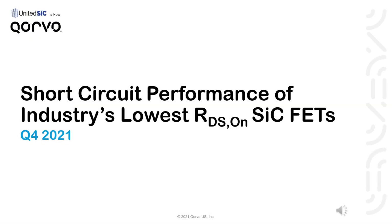Welcome to another short video from United Silicon Carbide, now Corvo. Today we'll have a brief presentation entitled 'Short-Circuit Performance of Industry's Lowest RDS-On Silicon Carbide FETs.'